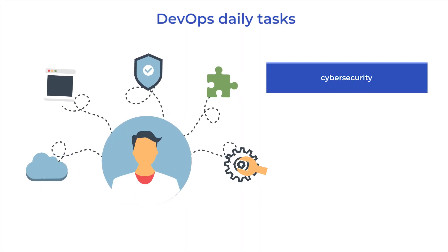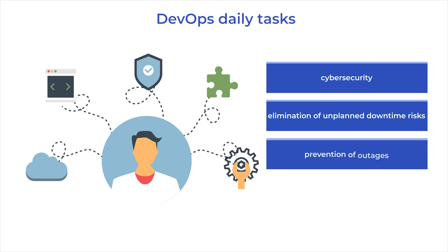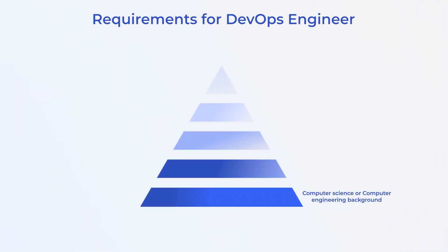DevOps engineers deal with cybersecurity, eliminate unplanned downtime risks, prevent production outages, and need to predict possible problems by analyzing performance indicators. To summarize the profile of an effective DevOps engineer: first, technical education — a master's degree in computer science or computer engineering.